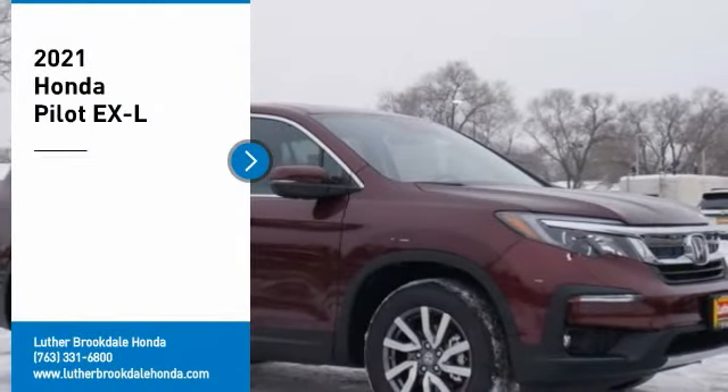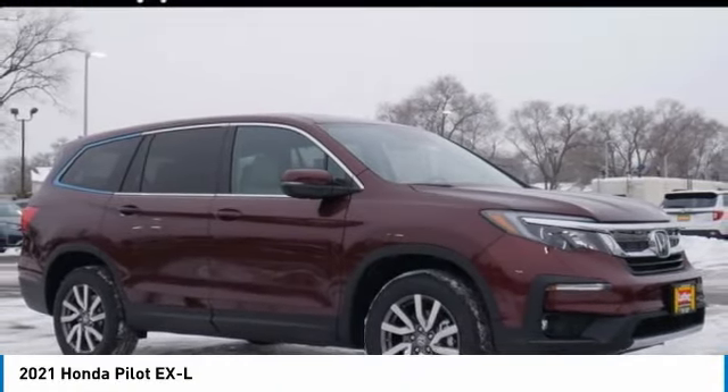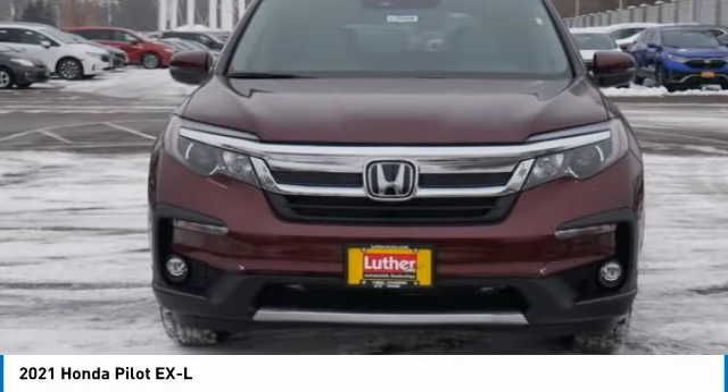Come test drive the 2021 Pilot. Optimal utility, indulgent interior, powerful performer. You'll be ready for almost anything in the Honda Pilot.